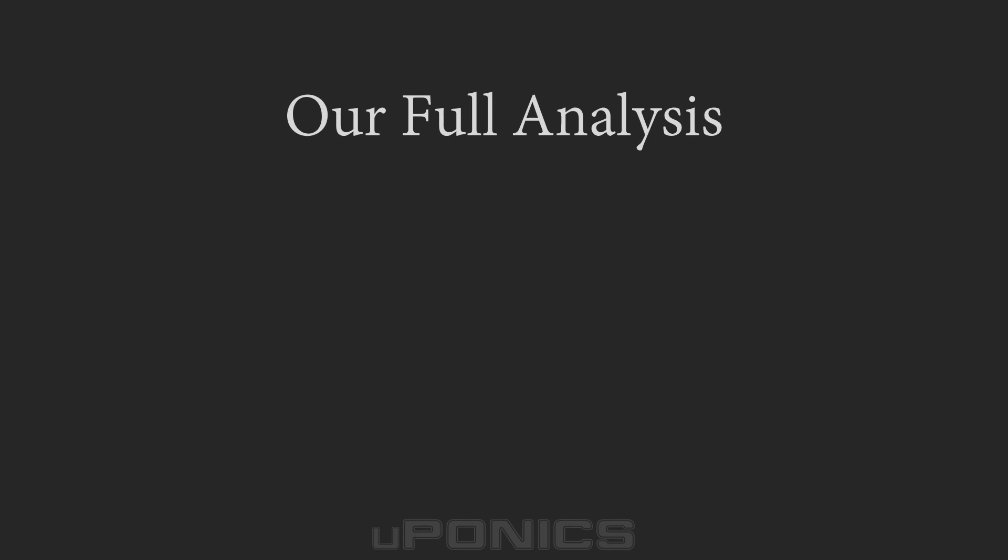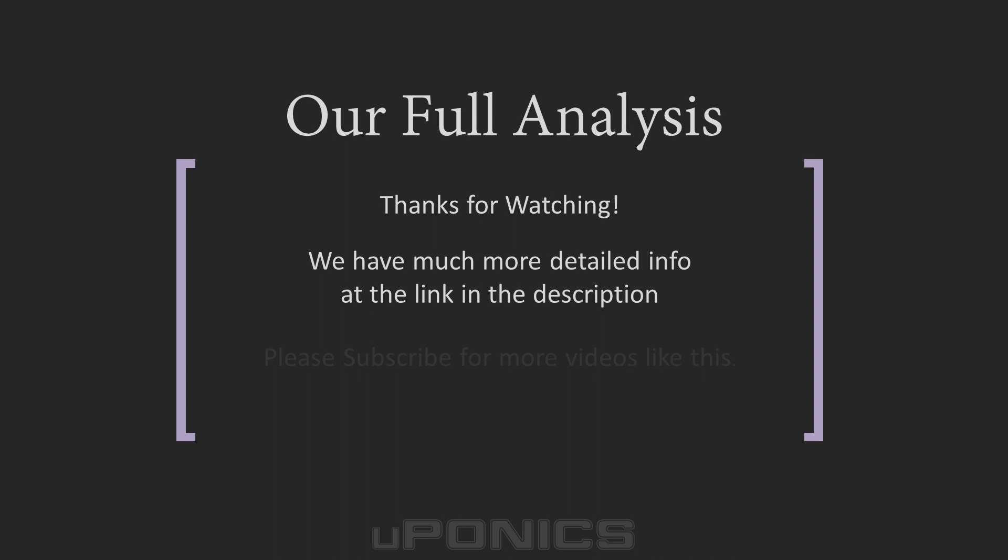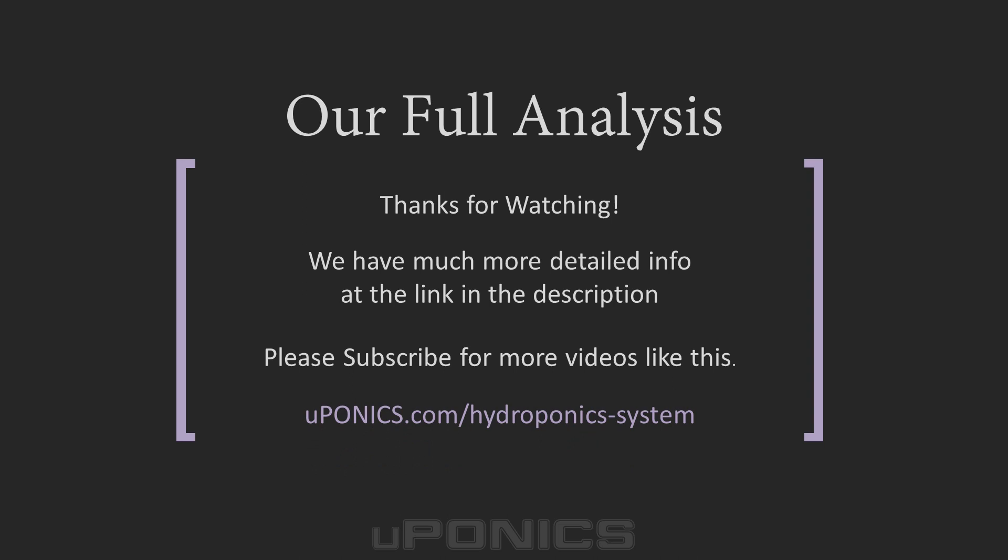For our full analysis of these hydroponics systems, please visit euponics.com by following the link in the description below. Also in the description below, you'll find links to check the pricing on each of these products. If you found this video helpful, please like it and subscribe for more videos like this. We'd like to hear from you — tell us about your experience with hydroponics systems and kits in the comments below. Thanks for watching and good luck with your hydroponics growing!